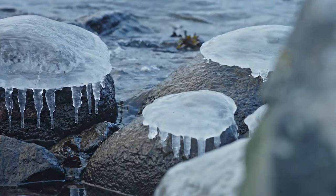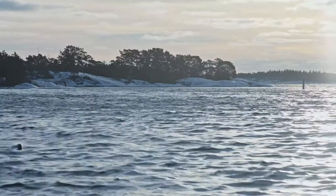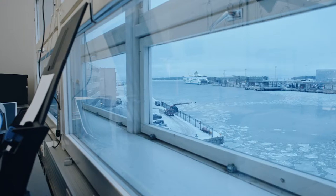Our inspiration comes from Kvarkin, where changing seasons and the raw power of nature has ruled life by the sea. These conditions define the level of functionality, performance, practicality and design in our products.